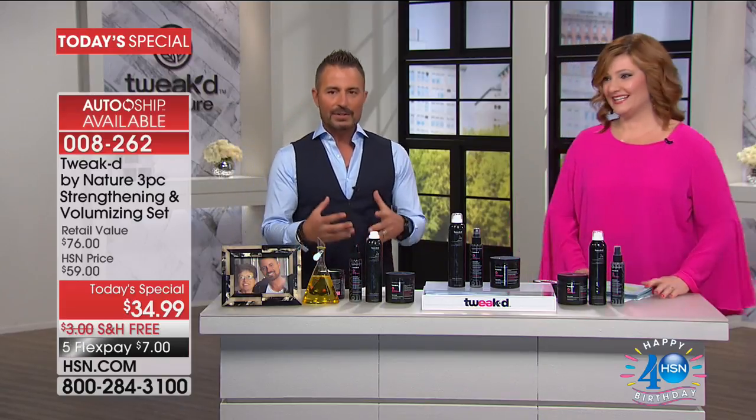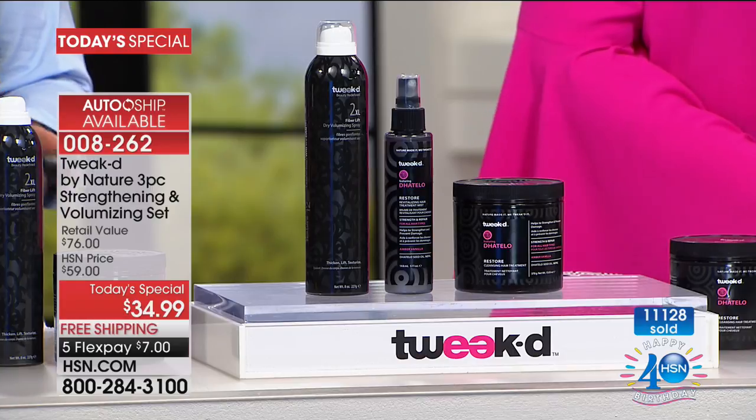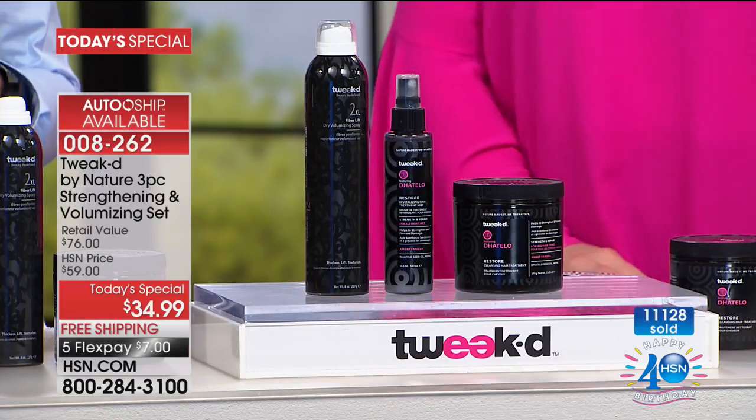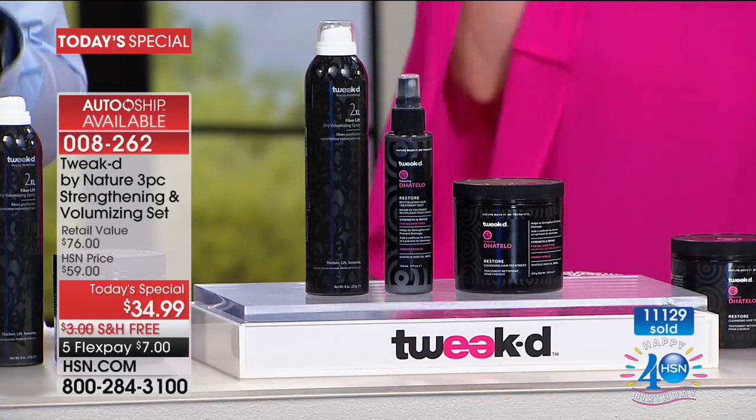Let's talk about this Today Special. By far, this is the biggest Today Special in two years that we have offered. Nine months just to make the supply for today. Most brands can do something in two to three months — it was nine months just to get the ditello seed oil. What makes it so unique and special is that I created a treatment that washes your hair at the same time. It was created for my mother.